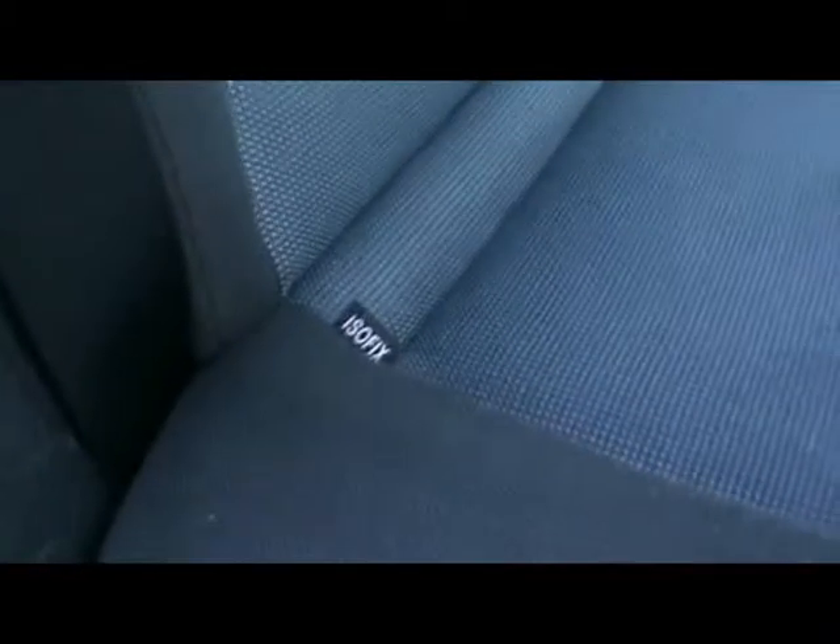So let's take a look inside the car. We've got a full cloth interior, nicely looked after — there's no rips, tears or stains on the seats. And we've got ISOFIX child seat support in the back as well.